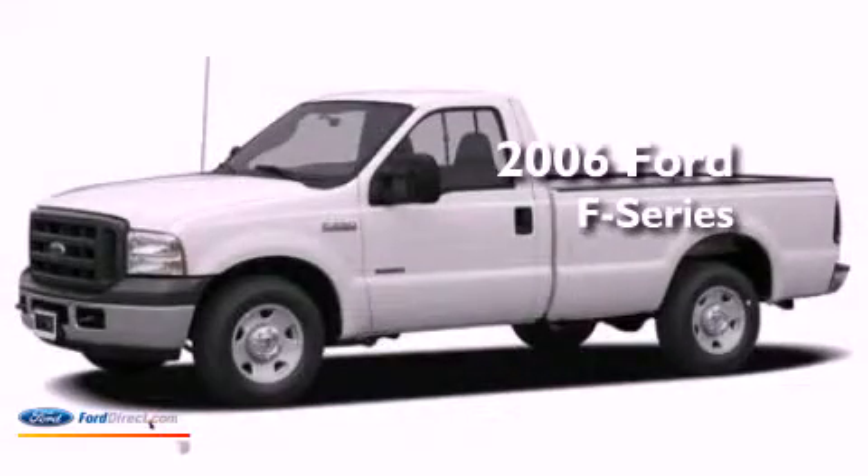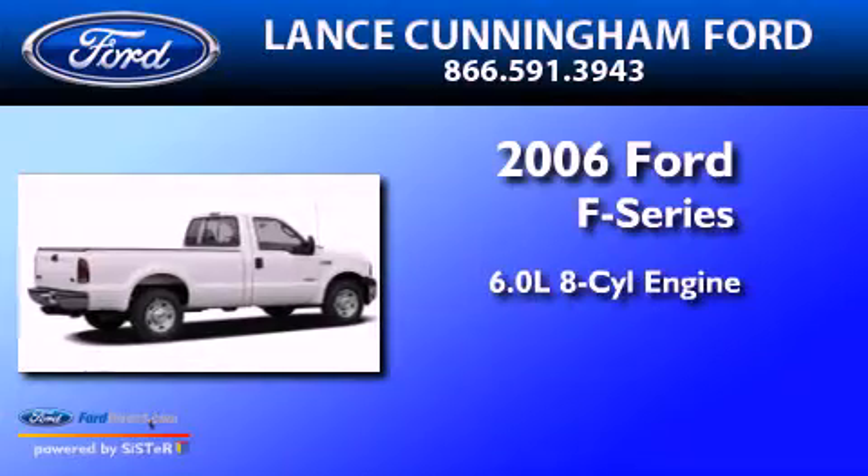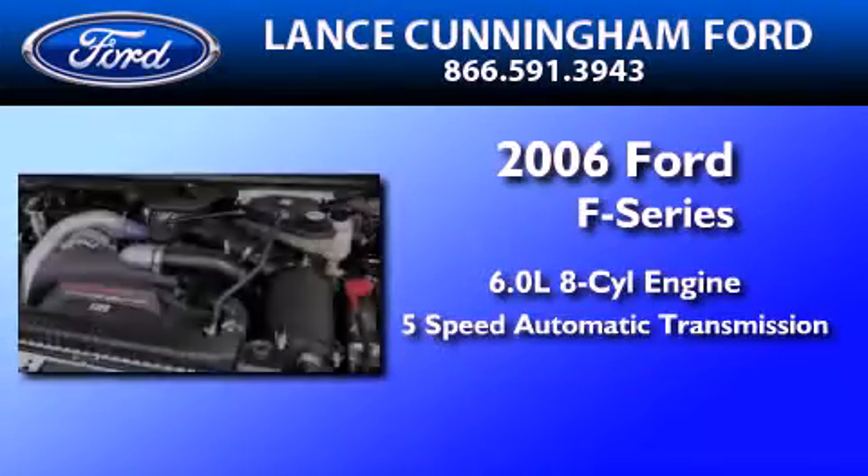This is a 2006 Ford F-250. It has a 6.0-liter 8-cylinder engine and a 5-speed automatic transmission.